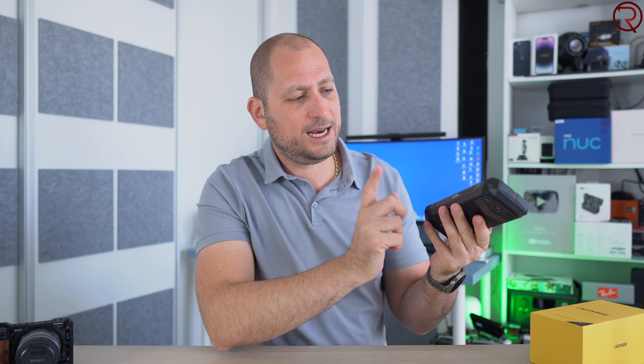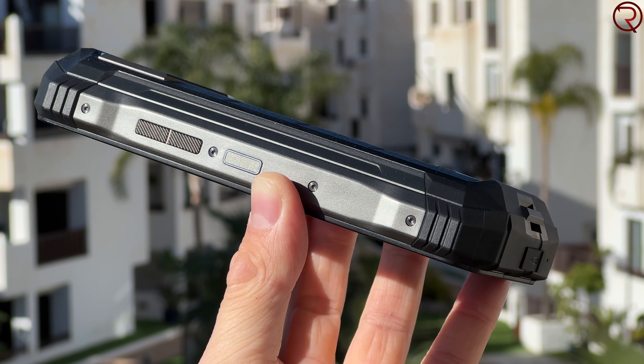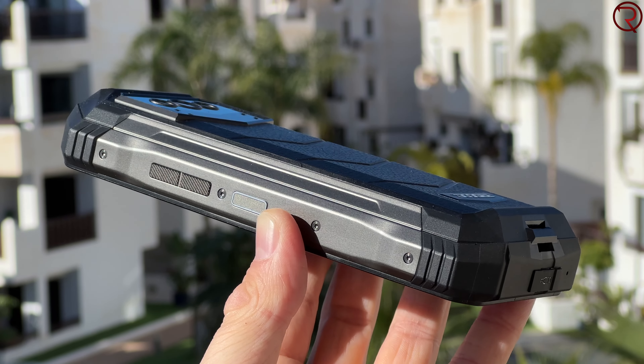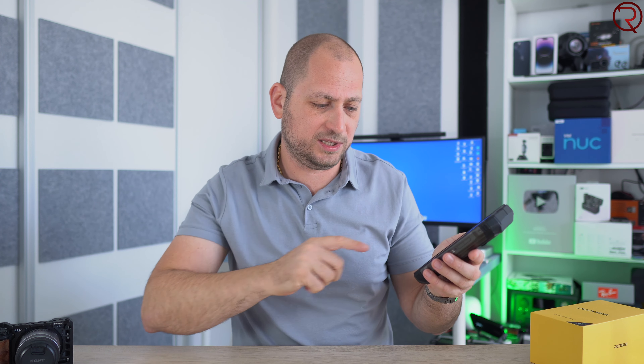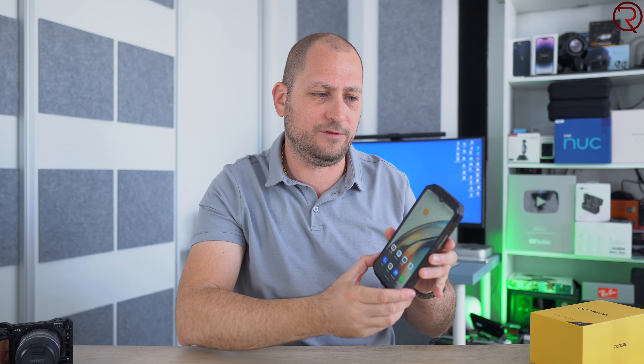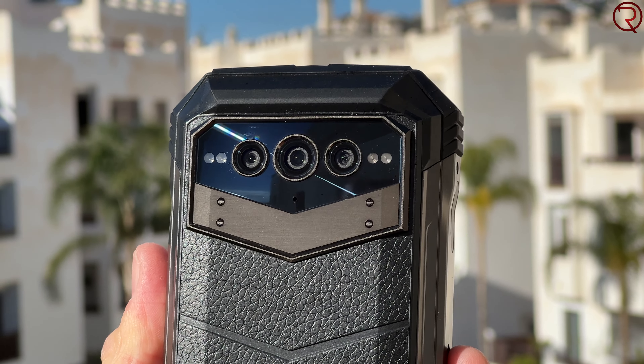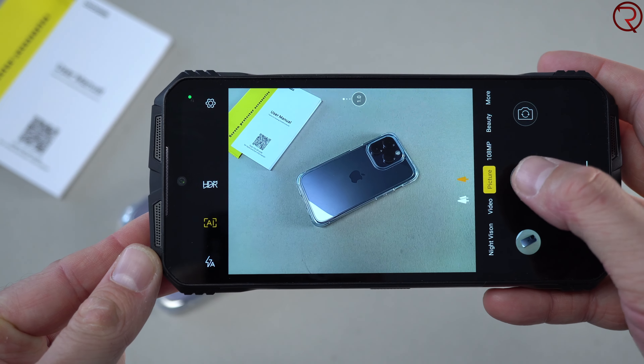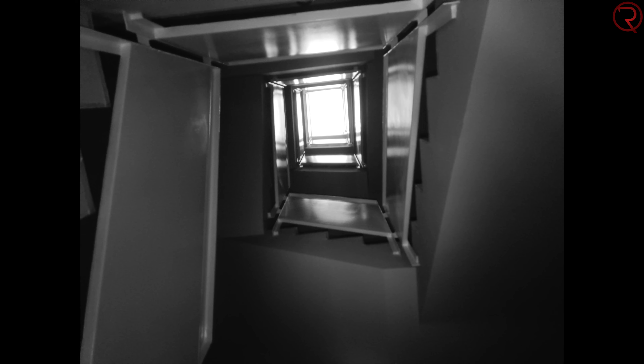On the sides we have some metallic plates. On the left hand side there is the slot for the SIM card — the device can take either two SIM cards or a SIM card and an SD card; it does not take an eSIM. We also have a customizable button. On the other side we have the volume buttons and the power button, which is also a fingerprint scanner. As a fingerprint scanner it works pretty well — not as fast as a flagship, but decent for a rugged device.